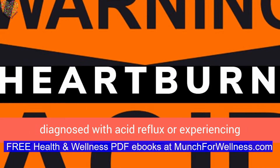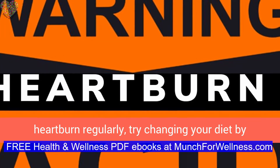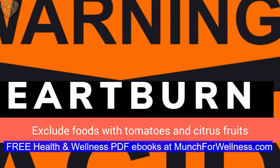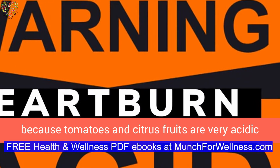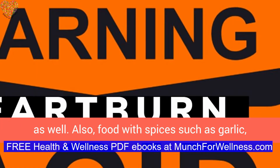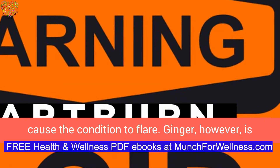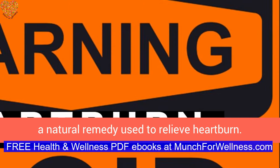If you have been diagnosed with acid reflux or experience heartburn regularly, try changing your diet by choosing the right foods and eating healthy. Exclude foods with tomatoes and citrus fruits, because they are very acidic. Also, foods with spices such as garlic, onions, red or black pepper, and chili powder can cause the condition to flare. Ginger, however, is a natural remedy used to relieve heartburn.